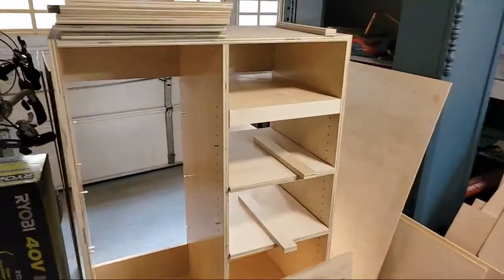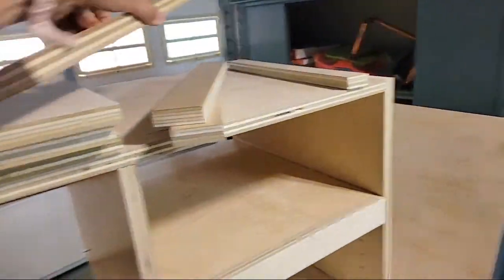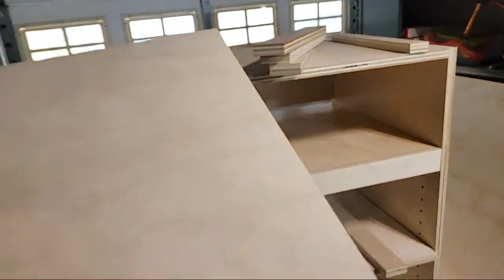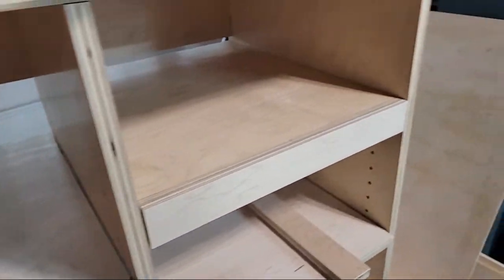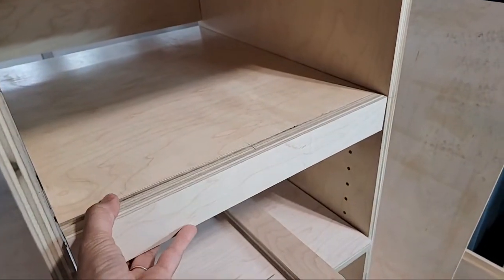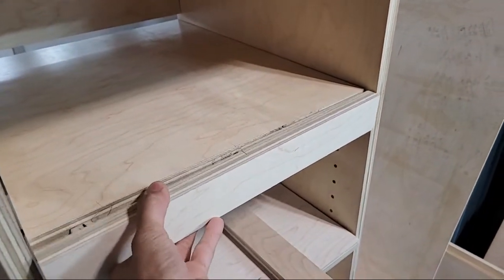Those are two soft-close drawers. This whole unit is going to sit on top of a three or four drawer dresser that I made. I'll actually take this off and show you these tools that I've been using too. This little piece is going to finish off that edge.